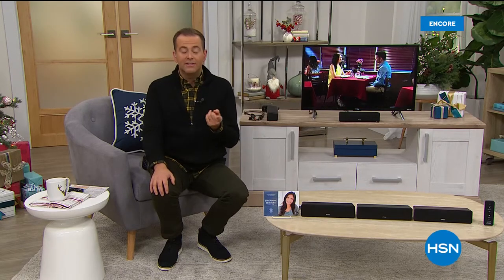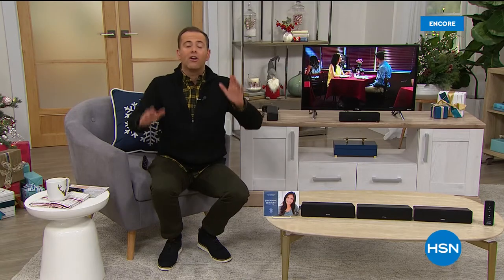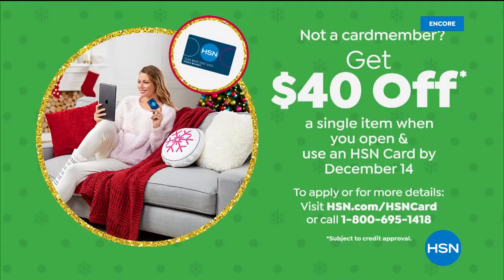So many great things coming up next, including an amazing tablet. If you apply for an HSN credit card, they've just activated a $40 off offer on your first single item purchase. If you're shopping a lot with us, it makes sense to apply. On the way next: more goodies, and don't forget 1:30 — stay with me till 1:30, grab something to eat and drink.